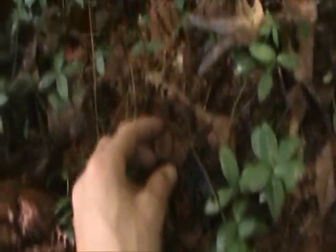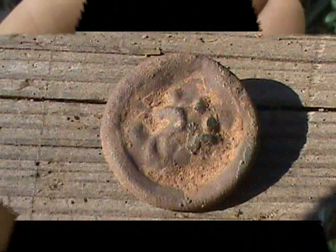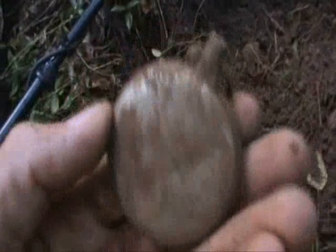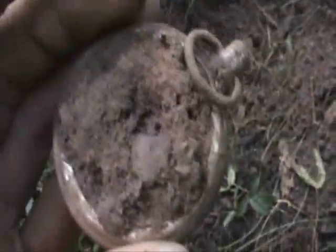I got a signal here. Looks like a button — it's an old one. I just found a pocket watch here. Took me forever to find it, I don't have a pinpointer. It's silver. That's a cool find.